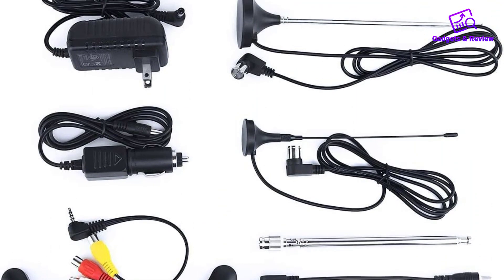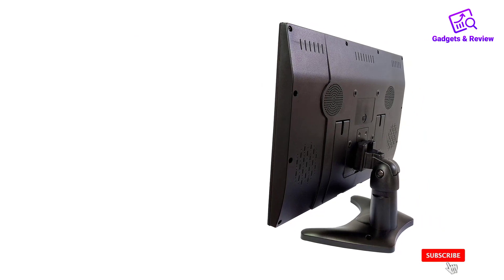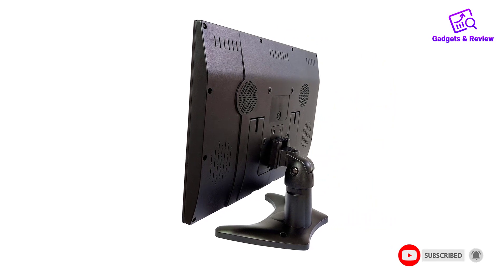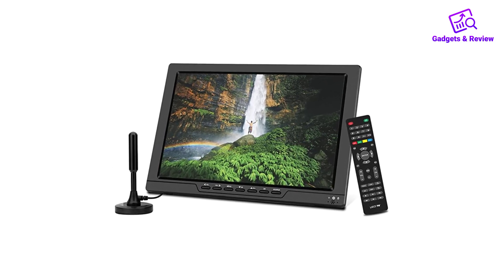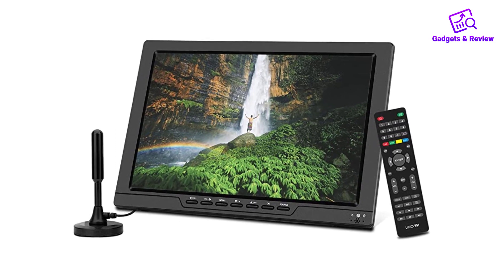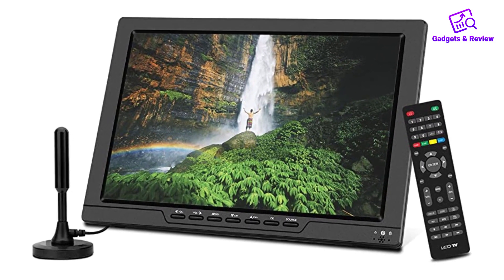Our only knock on the unit is its heft, weighing close to 5 pounds. However, it does come with a sturdy fold mount and table mount with a hinged neck to adjust the viewing angle as needed. Another thing worth mentioning is that this is not technically a smart TV — it does not feature built-in Wi-Fi or a smart TV OS. However, it does provide all of the ports necessary to connect your favorite streaming device, which is the next best thing.